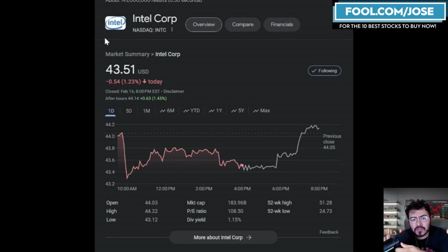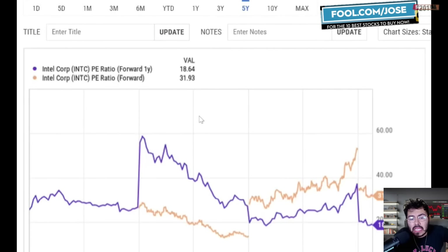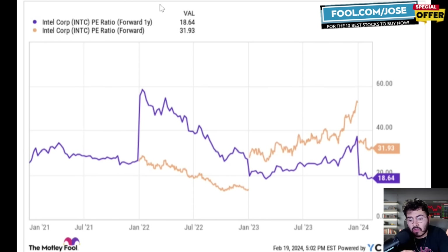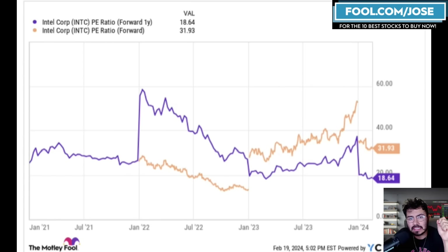As I'm recording today's episode, Intel is currently sitting at $43.51, up about 1% after hours, with a market cap of $183 billion. The forward PE ratio for the next 12 months is sitting at 31.93, and the forward PE ratio for the next 24 months is sitting at 18.64.